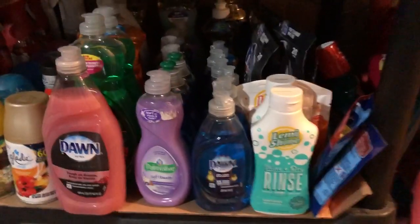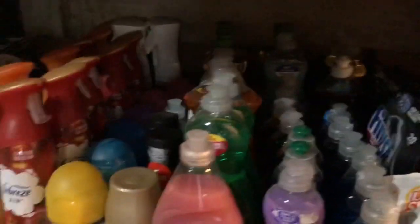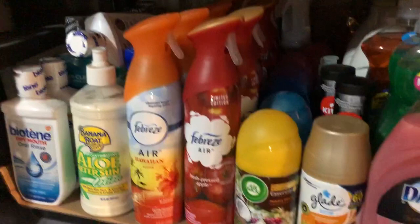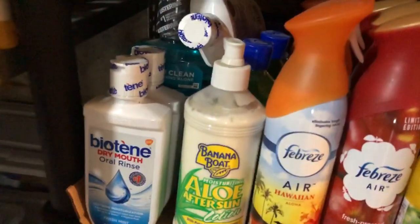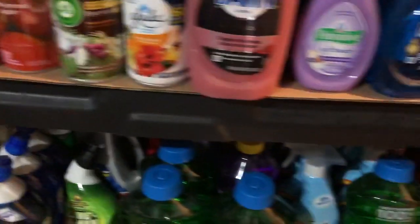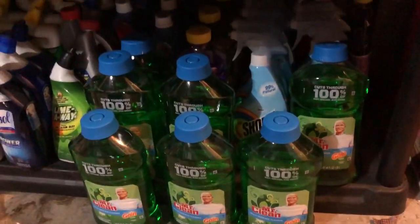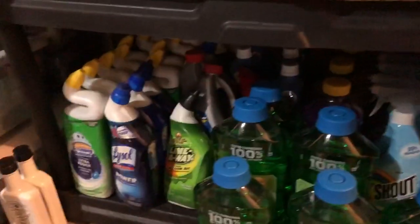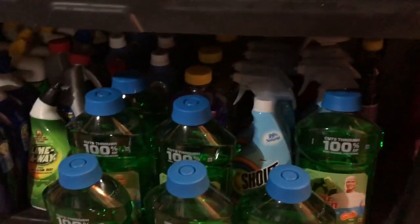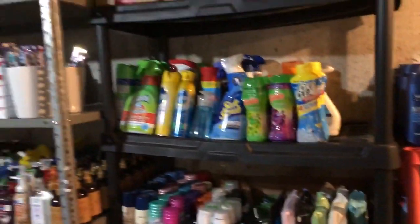The next shelf, we have all of our dish soap and dishwasher tabs — we put those together. And then we have Febreze, Airwick, and all of our air fresheners. Some miscellaneous aloe and mouthwash that we use goes on the left. And on our bottom shelf, we have Mr. Clean and all of our other cleaning products, like toilet bowl cleaners, some Shout, and some plumbing items. This is what it looks like all together.